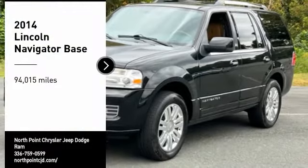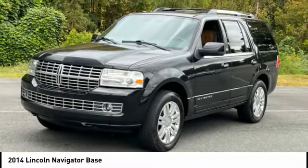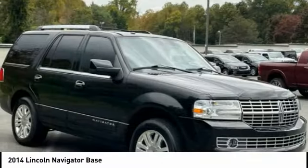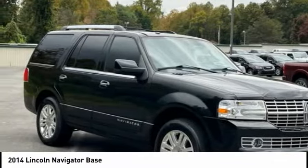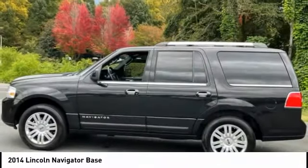Looking for the right vehicle? Check out the 2014 Lincoln Navigator. The Lincoln Navigator offers over 100 cubic feet of cargo space, three rows of seating for up to eight passengers, and best-in-class legroom. This luxury SUV is powerfully persuasive.